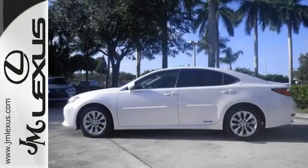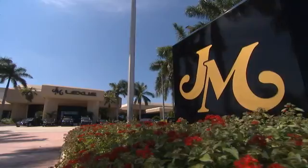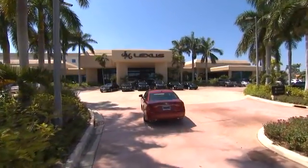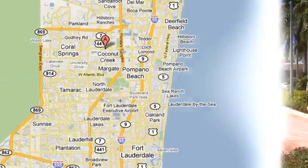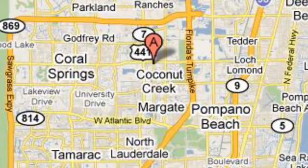Test drive this ES300H today. J.M. Lexus, the world's number one Lexus dealer since 1992. We're conveniently located just east of 441 on Sample Road in Margate, Florida, just west of the Turnpike.